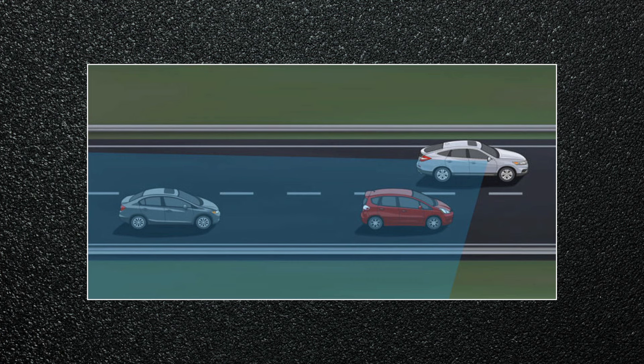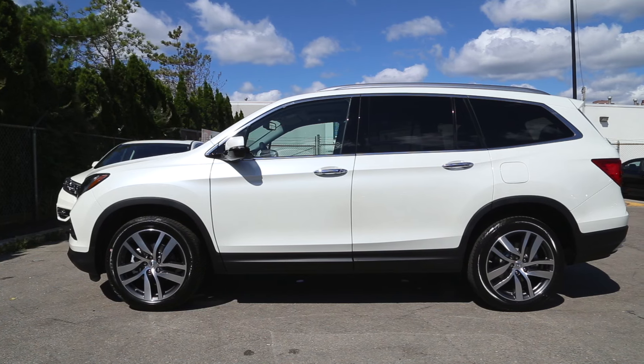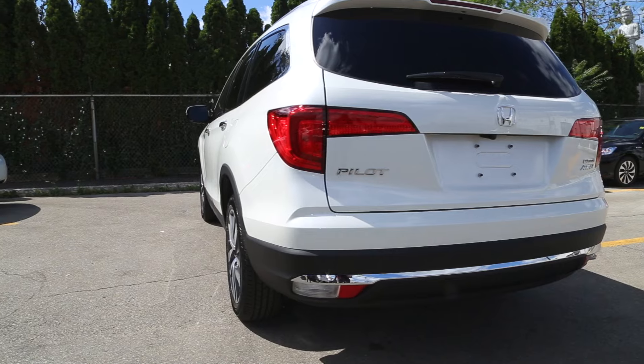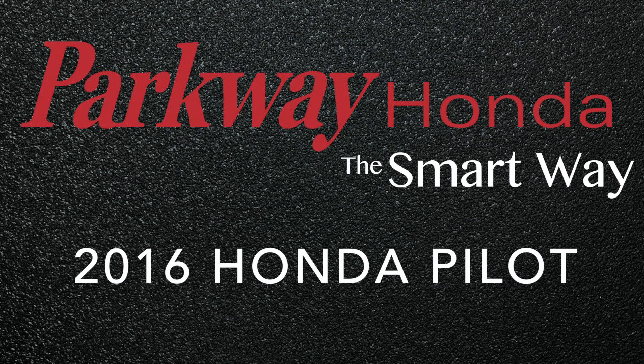Other new available technology, like Honda's forward collision and advanced lane departure warnings, combined with significant safety, fuel efficiency and storage upgrades, provide Honda Pilot drivers with more choice and value than ever before, and make the Pilot a benchmark for the SUV market. If you have any further questions about this year's Honda Pilot, please don't hesitate to contact us at Parkway Honda.